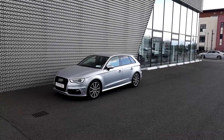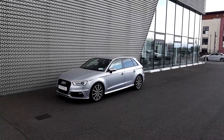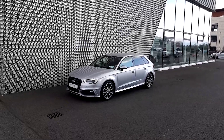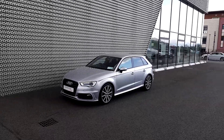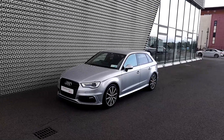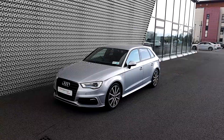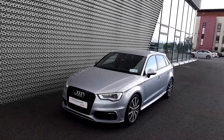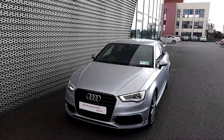It's Adrian here from Audi North Dublin approved used online. Today we'll take a closer look at this 2015 Audi A3 sports pack. This is an absolutely stunning car that comes finished in Floret Silver metallic. It's an S line model, so very sporty in look, and it has a black package on, so loads of black styling around the car. Let's take a walk around it and I'll draw your attention to the key features of this Audi A3.